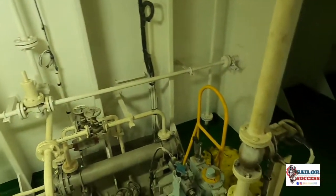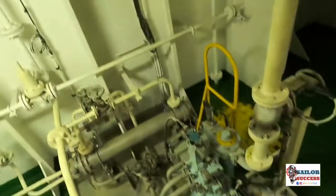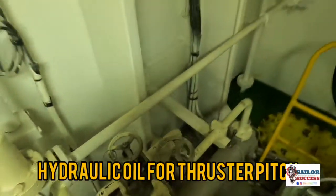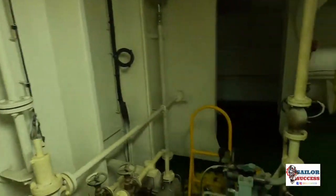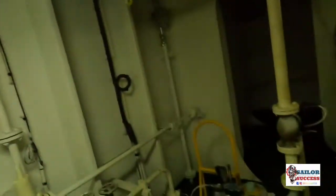Here we have the arrangement for hydraulic oil cooling and circulation. This hydraulic oil circulates to the bow thruster motor gear arrangement and then comes here to the cooler and gets cooled down. Here are the cooler inlet and outlet valves. You can also see the pressure reducing valve for the system and the alarm and buzzer system. This is the hydraulic motor — it generates high pressure, and these pipelines go directly into the bow thruster gear tunnel.